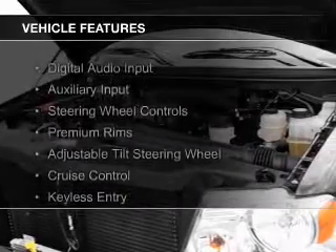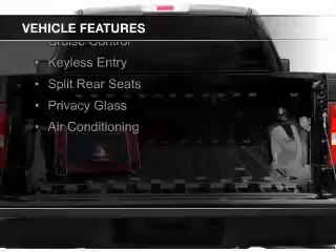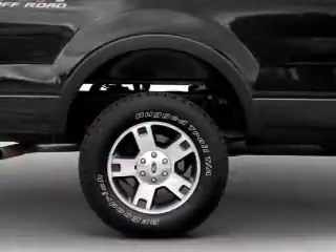The features include digital audio input and auxiliary input, steering wheel controls, premium rims, an adjustable tilt steering wheel, and cruise control.